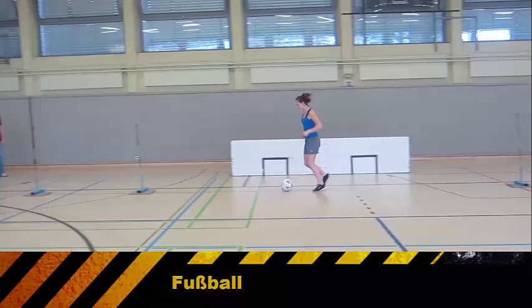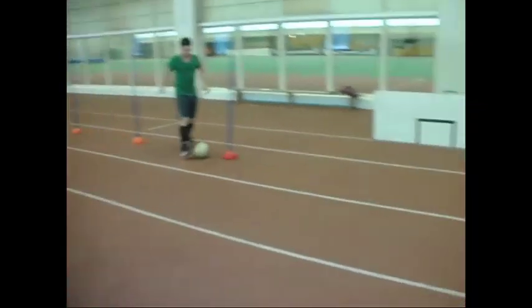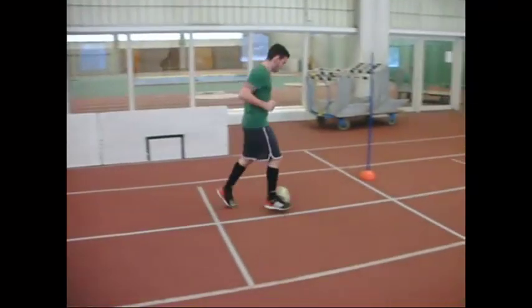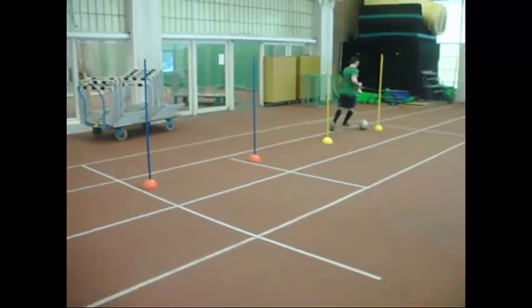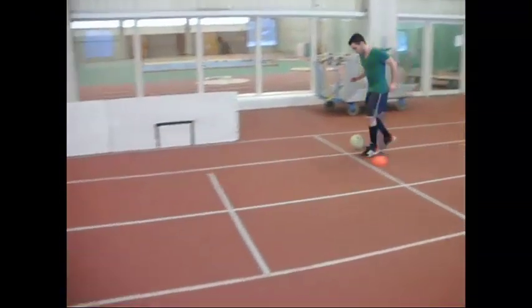Beim Fußball dribbelt man durch acht Slalomstangen auf einer Strecke von 20 Metern hin und zurück. Auf dem Hinweg muss man nach vier Stangen einen Pass gegen die Wand spielen, den Ball wieder aufnehmen und durch die restlichen Tore dribbeln. Männer haben dafür 25 Sekunden Zeit, Frauen 30 Sekunden. Man hat zwei Versuche.